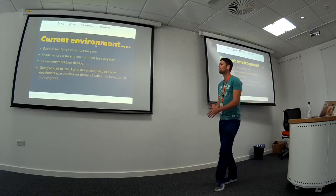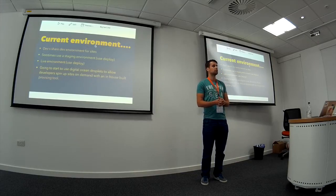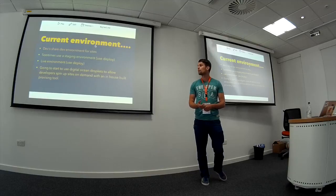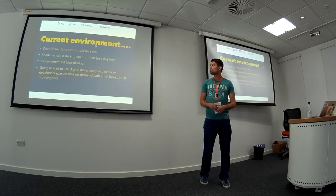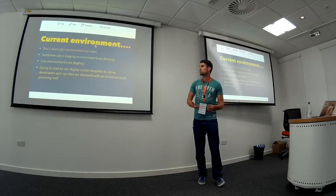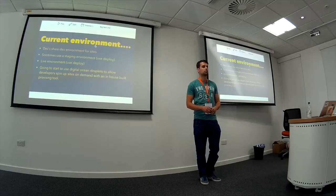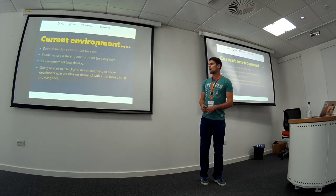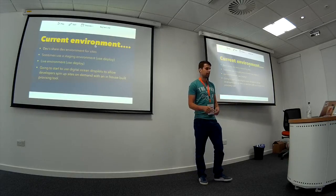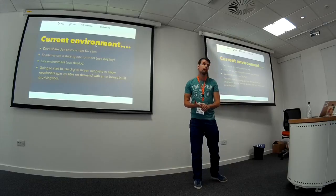When developing websites, all devs basically share a dev environment, which can be a little bit annoying sometimes if we're both working on the same project at the same time. Sometimes we use a staging environment depending on if the client pays for that, and then we use a live environment for deploying. We're going to start using DigitalOcean droplets for spinning up websites on demand, so you only pay for server hosting when we're actually working on it. We have a custom provisioning tool being built by new dev ops staff to make that easier.